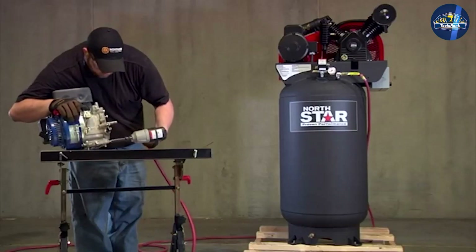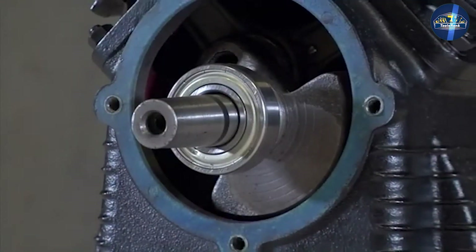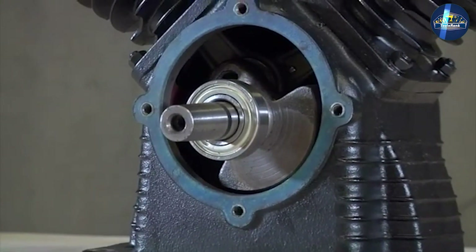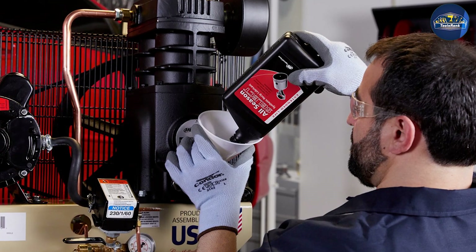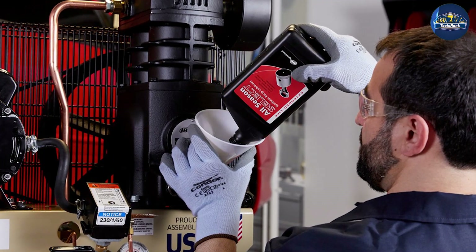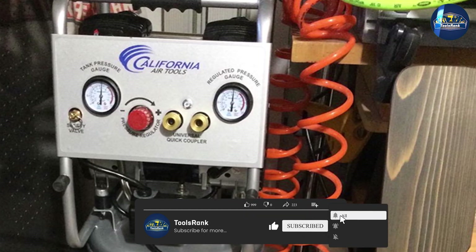Single stage air compressors are often small units that can easily be transported from one room to another. By contrast, multi-stage compressors are typically larger and somewhat heavier. Dual stage air compressors produce higher air power, which makes them a better option for large-scale operations and continuous applications. However, two-stage compressors also cost more, making them better suited for factories and workshops than private use.